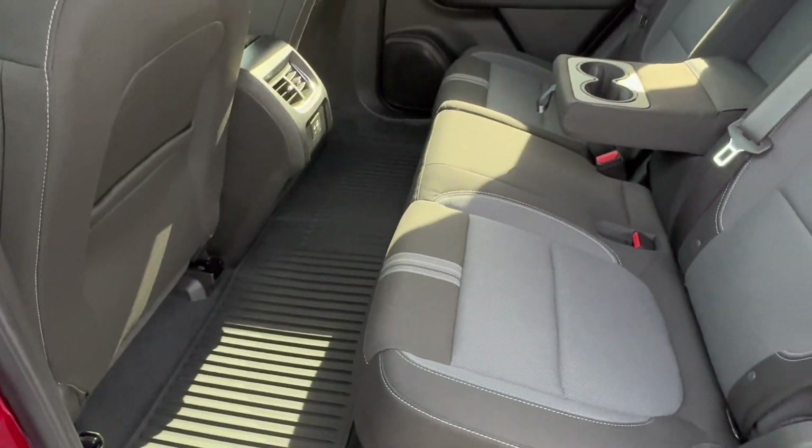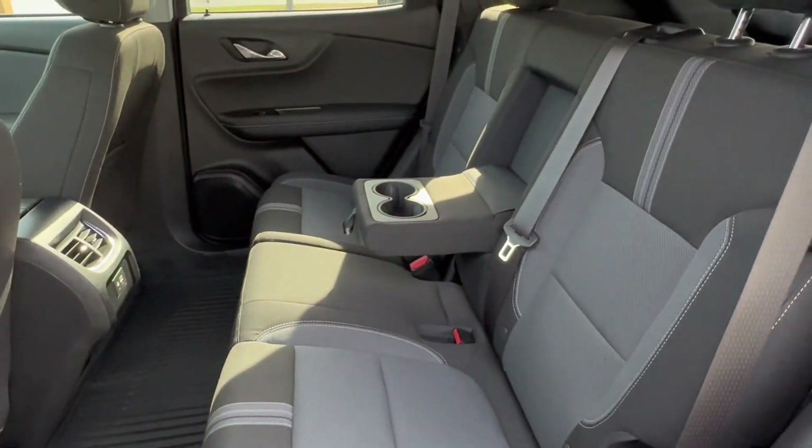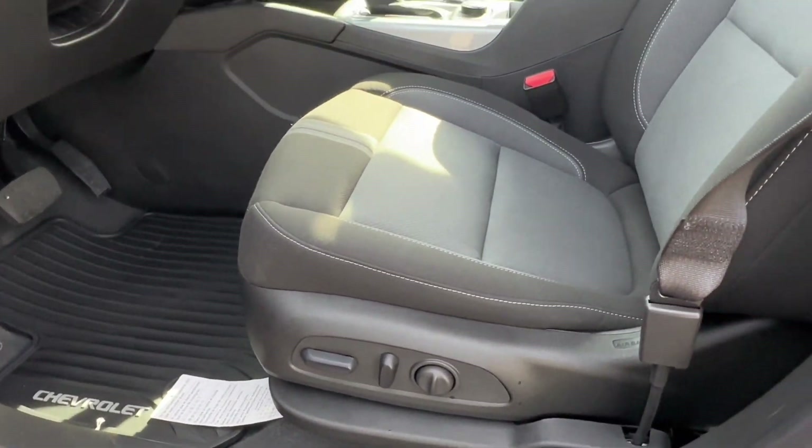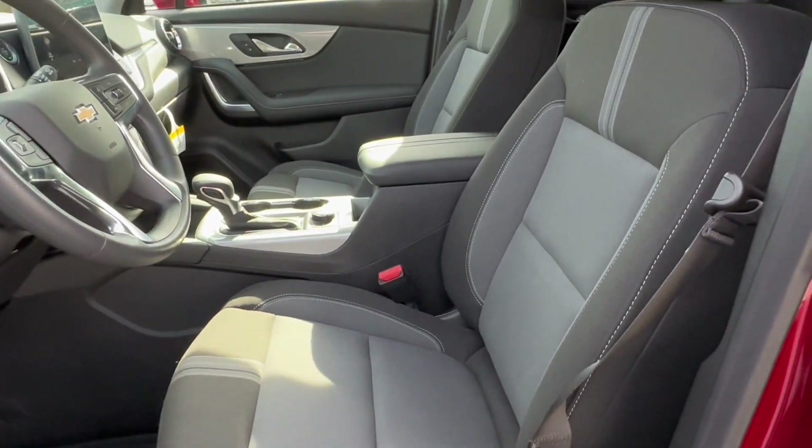In the rear you'll have your own HVAC system, tons of space, and cup holders for your passengers. The driver's seat is eight-way adjustable with lumbar support.